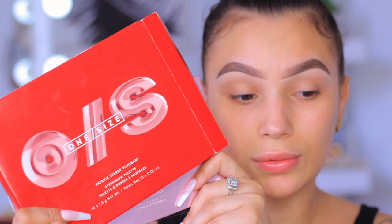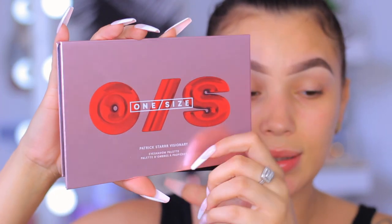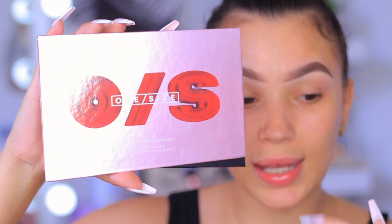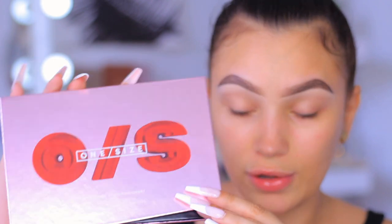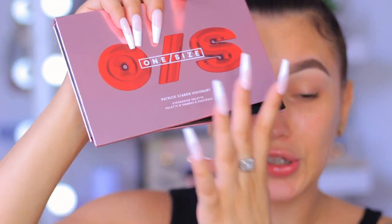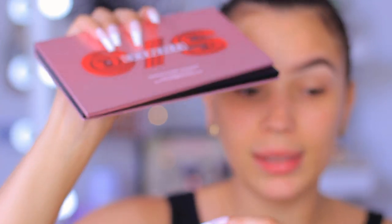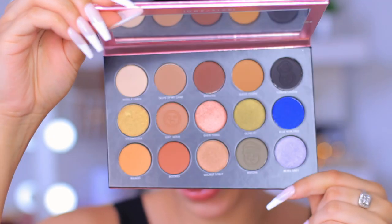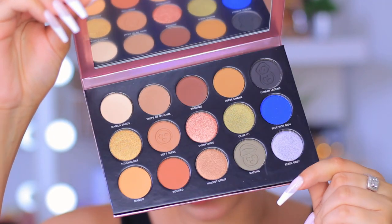So first things first, we're going to get into the eyeshadow. The red packaging is the outer carton and the actual palette is a metallic baby pink — super cute with red on the front. The really cool thing about this palette is the geometric type shape — it's actually really unique. This is how the eyeshadow palette opens up.